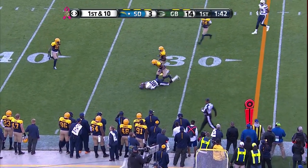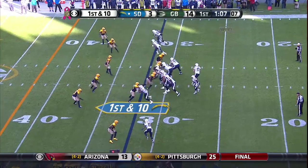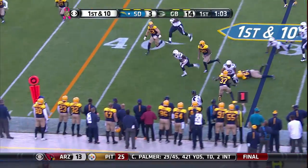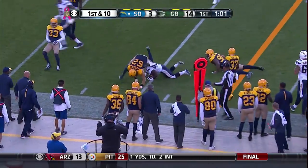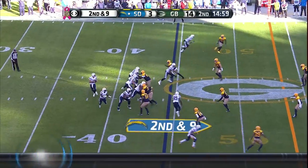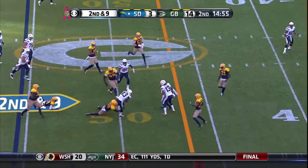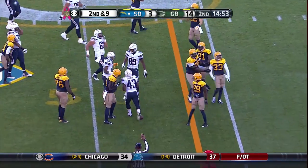Floyd turns around to make the grab at the 32. A little first down toss to Oliver, and look at Oliver break a tackle. On second and nine, he's hit Gates once so far. It's Oliver, coming in and making plays.